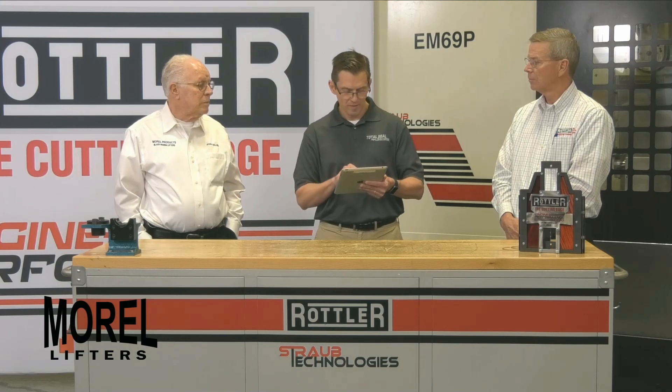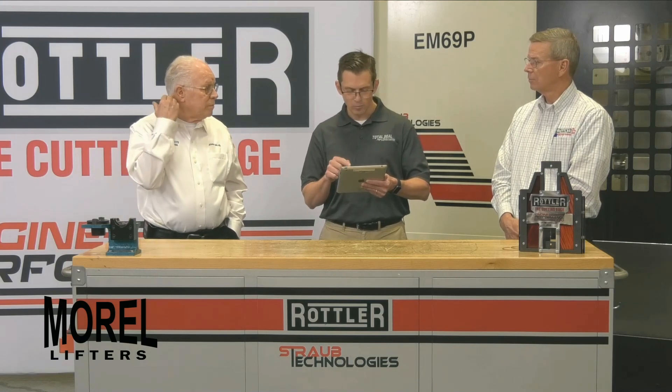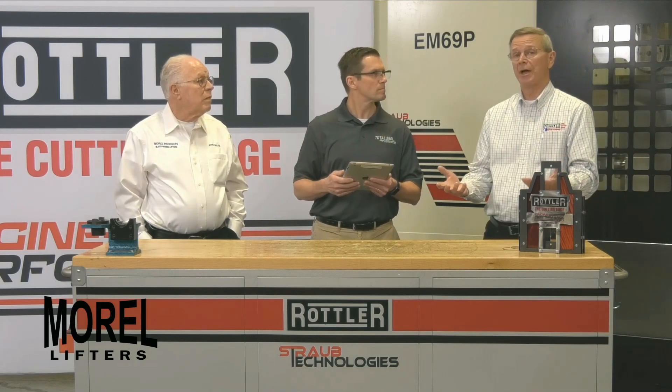Another question from Charles: do you use Loctite when pressing in the bushings? No. There is a two-thousandths press on the bushings, so we do not use Loctite typically when pressing in the bushings. We will use a lubricant to press them in, but no Loctite.